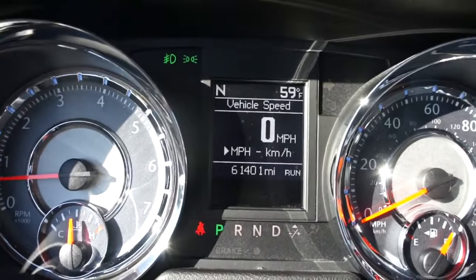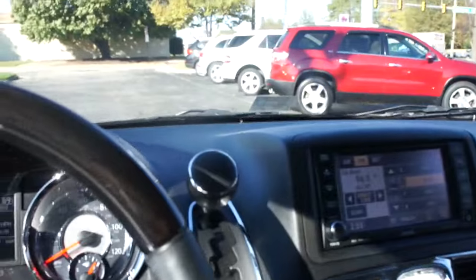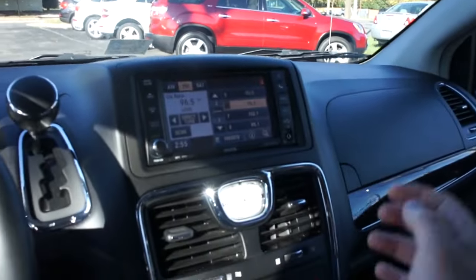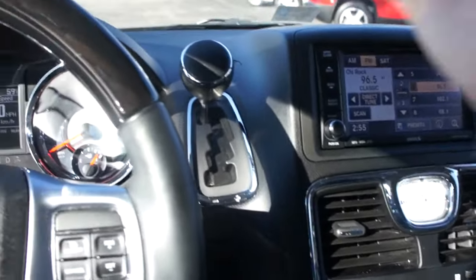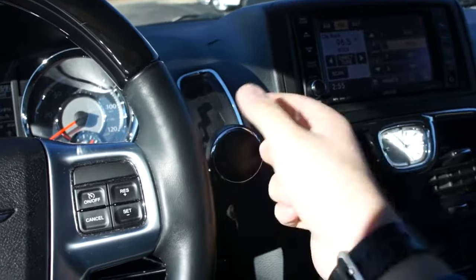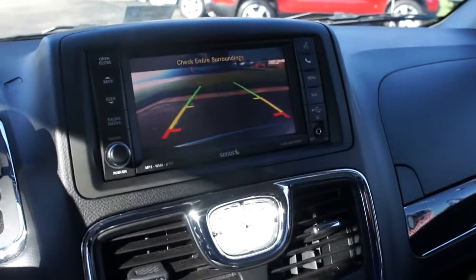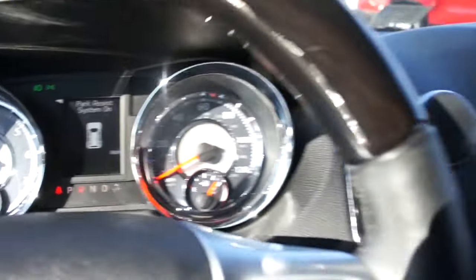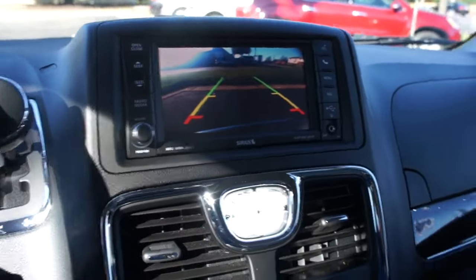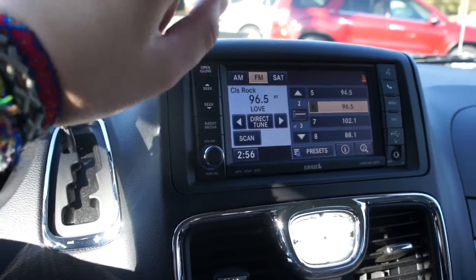This vehicle has 61,000 miles on it but is in excellent condition. Along the dash, everything is soft touch material and fits together pretty well. Over here you have the shifter for the six-speed automatic transmission with manual shift mode. Putting it in reverse, this one is equipped with a rear backup camera as well as rear park assist, with trajectory lines.